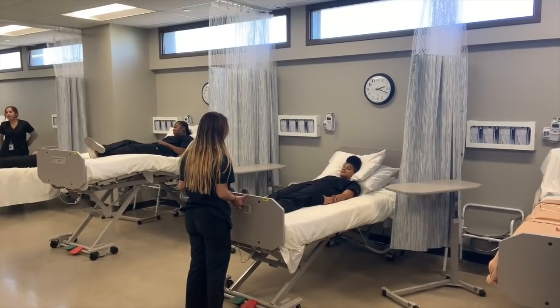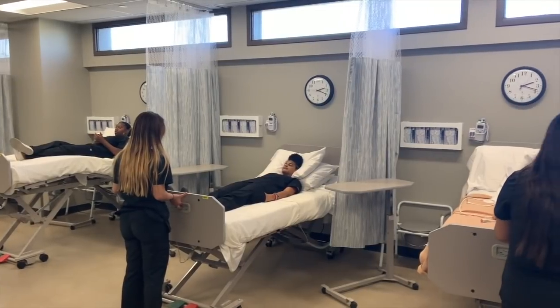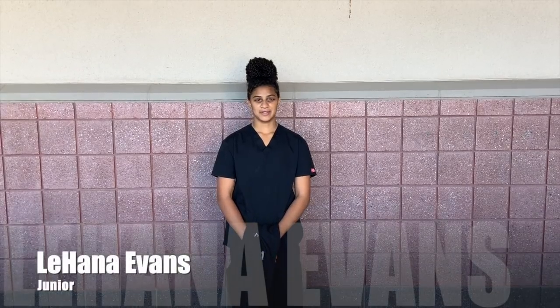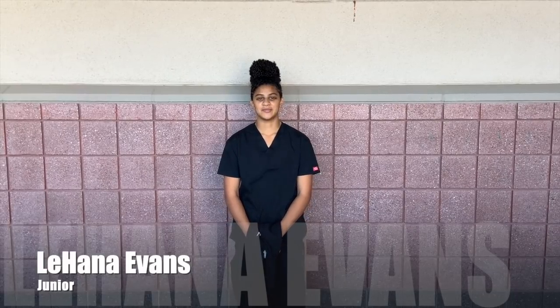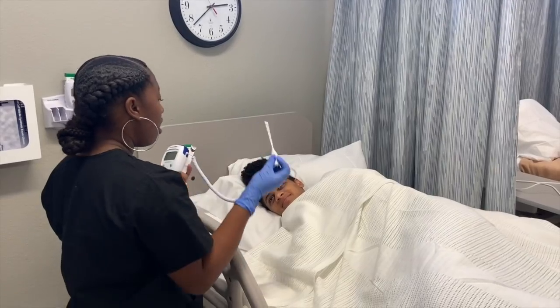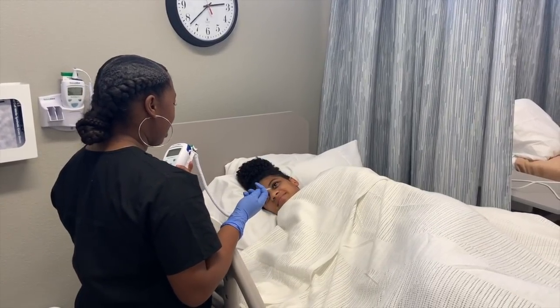And here's Leanna Evans with her view on Nursing 1-2. The best part about my nursing class would have to be the hands-on experience that I get every day and the amount of learning and the tools I get to apply in my everyday experience when I walk into the classroom.